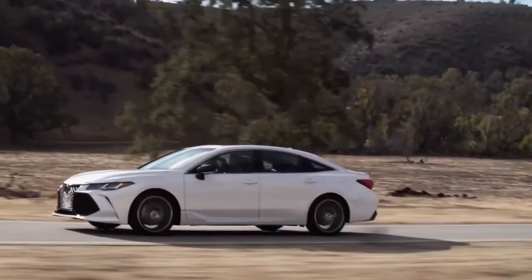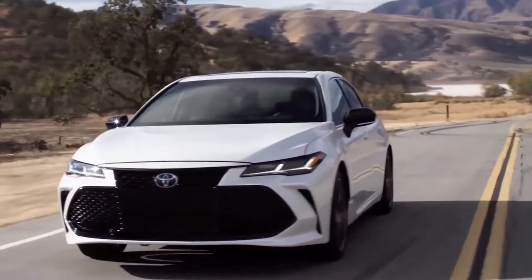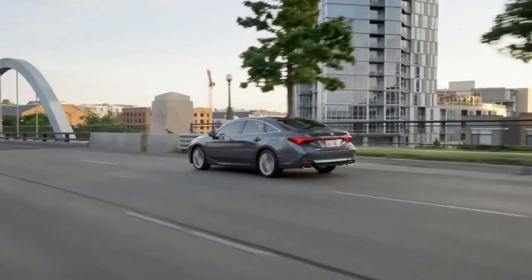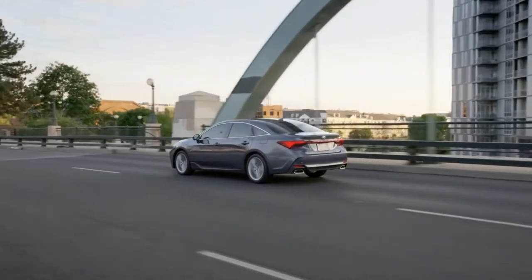For those who still prefer a good old large sedan over a tall-riding SUV, few choices remain, such as the Chrysler 300, the Nissan Maxima, and the Volkswagen Arteon.